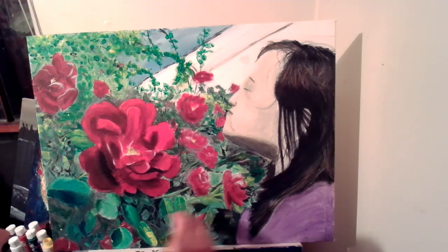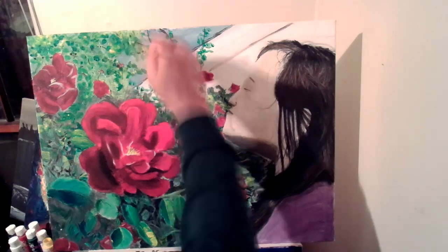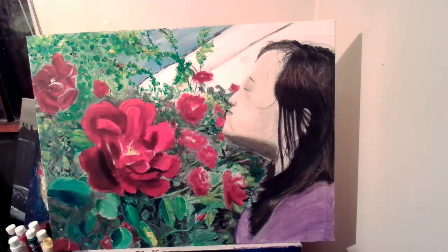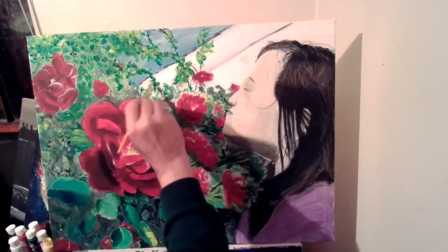I'll probably spray the whole thing with like a lacquer with a little bit of gloss to it so it all has the same shine, because the paints are different in that aspect.